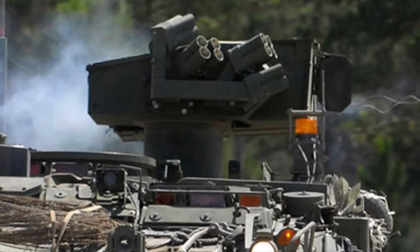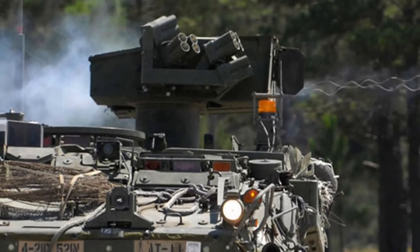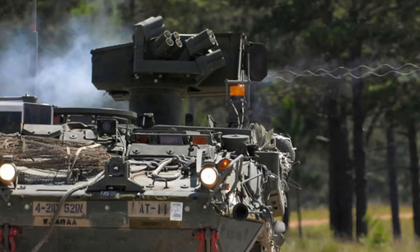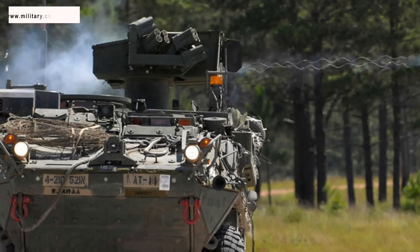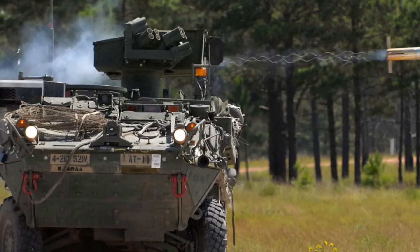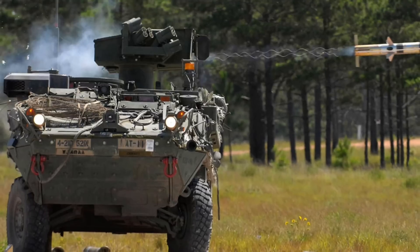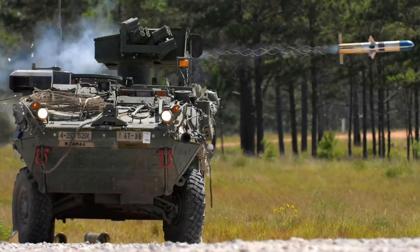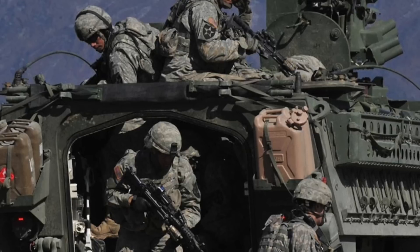The Stryker is a family of eight-wheeled armored fighting vehicles derived from the Canadian LAV-3. Stryker vehicles are produced by General Dynamics Land Systems Canada for the United States Army in a plant in London, Ontario. It has four-wheel drive and can be switched to all-wheel drive. The Stryker was conceived as a family of vehicles forming the backbone of a new medium-weight brigade combat team that was to strike a balance between heavy armor and infantry. The service launched the interim armored vehicle competition, and in 2000 selected the LAV-3 proposed by GDLS and General Motors Defense.